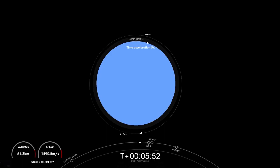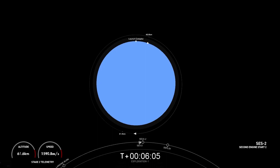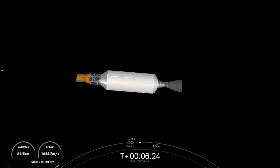Welcome back to the webcast of the Falcon 9 mission. We've had a nominal mission so far. Now we're just a few seconds away from the second ignition of the MVAC engine into the orbit needed to deploy the satellite. MVAC startup and shutdown — nominal payload deploy orbit. SES-2 and SECO-2 confirmed — it was a quick three-second burn.